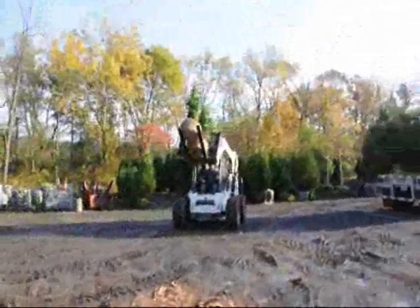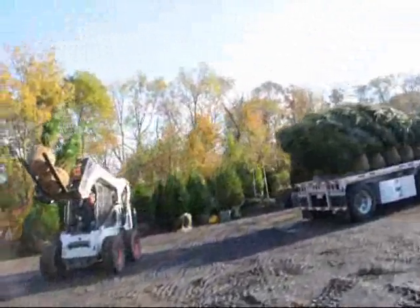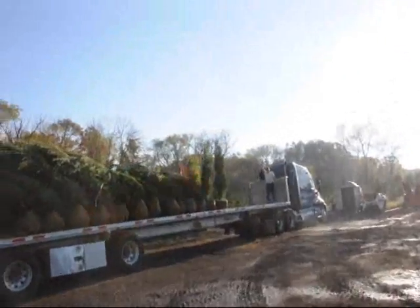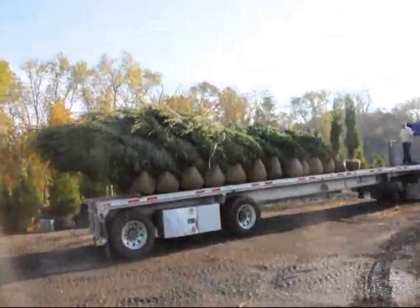Over here is Dan on the loader, and here's another truckload that's getting ready to go out. This trailer's going to Long Island.